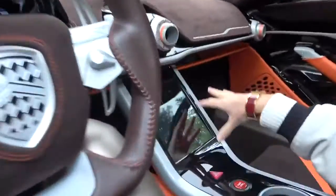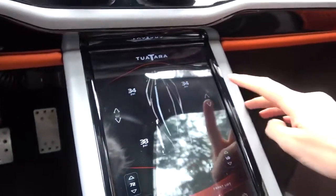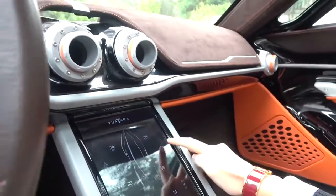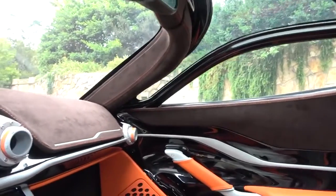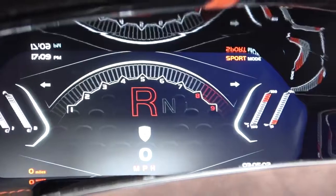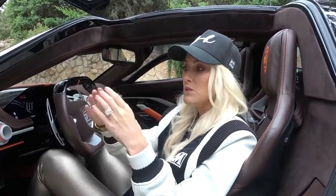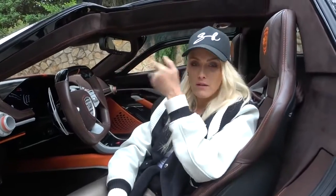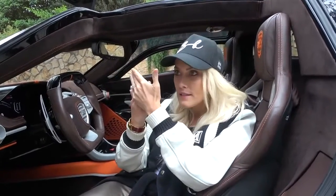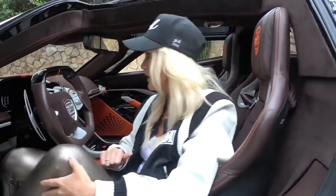Everything is controlled from this touchscreen — there are literally no buttons. Even to open and close the windows you use this here. The entertainment system is all in-house made by a team of about 25 guys — they've come up with all of this technology from scratch. The engine was developed in partnership with Nelson's Racing Engines; it's a V8 twin-turbo, but they've developed a special turbo so there's no lag — you don't have to wait for the power to kick in.